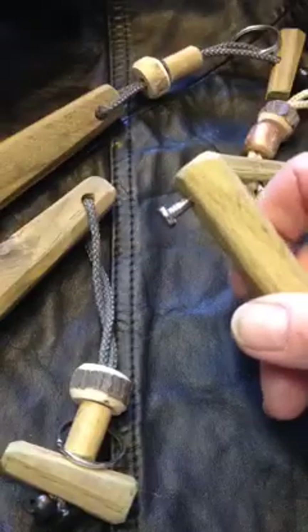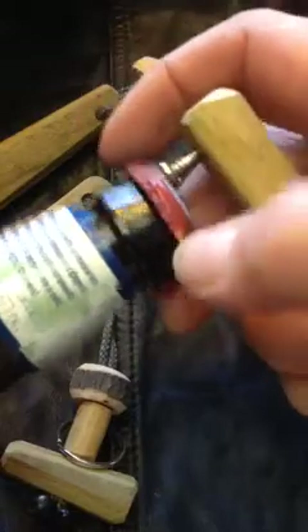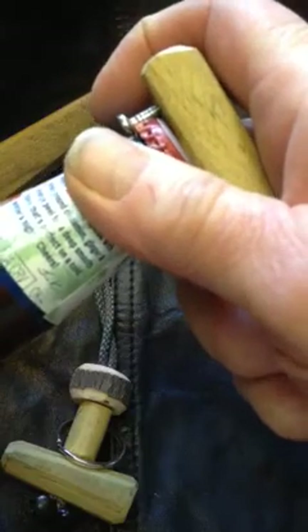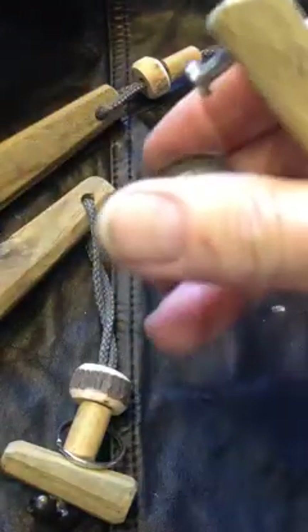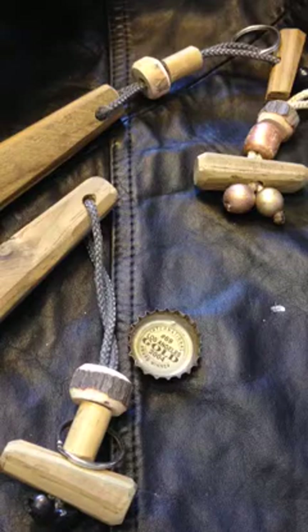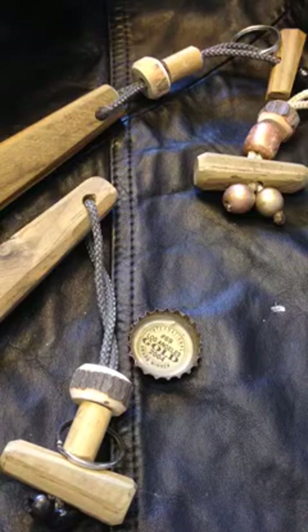They work like this. The implement is placed over the cap, and then a very quick pull on the device opens the cap and allows for easy access to the beer bottle.